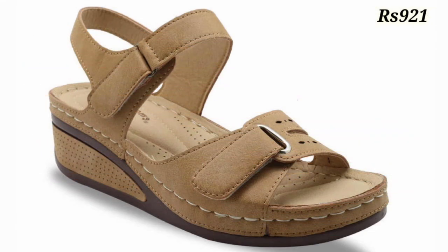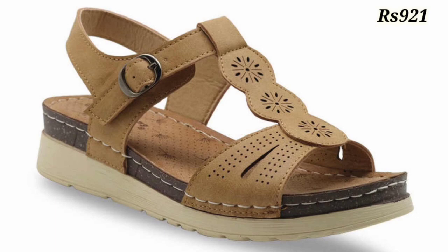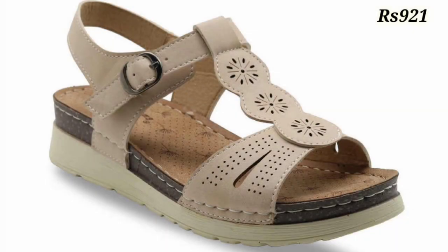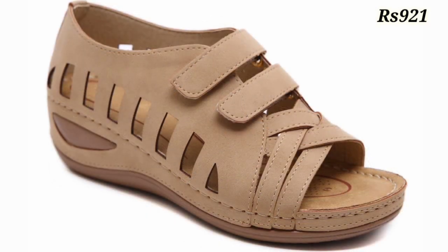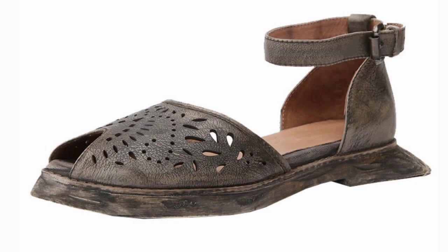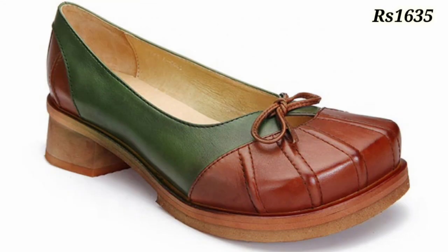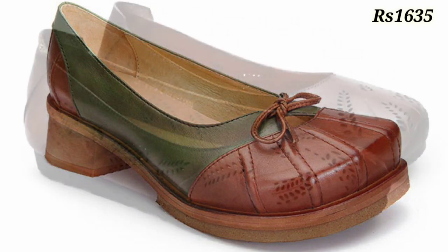In this video I will show you one of the best footwear collections, which you can call the doctor's footwear. These are one of the most comfortable collections for ladies. Please watch this video till the end because every pair is very special. Let us know in the comment section which footwear you like the most from this collection.